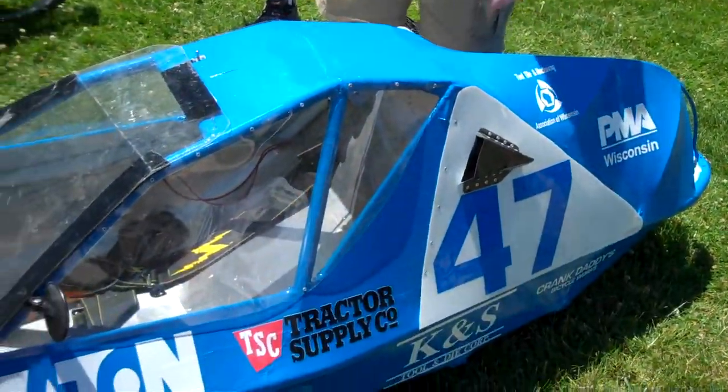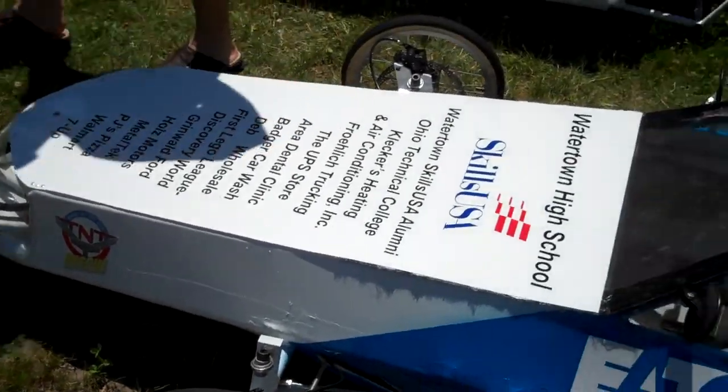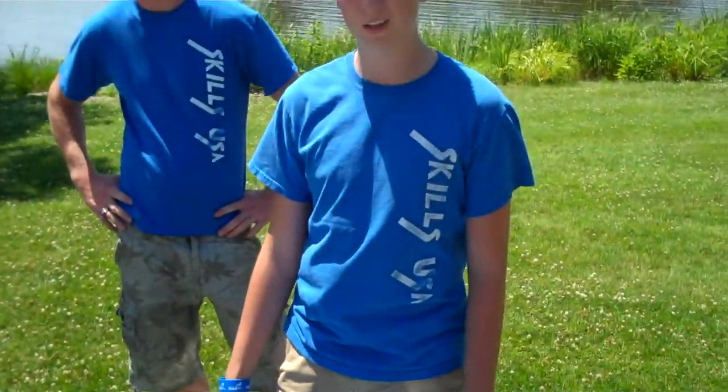This one is our super mileage car. It's running a Honda 3.5 horsepower engine in it. It's getting about 438 miles to the gallon — 438 for an 8-mile loop that we do at competition. They get so exact that you actually have to weigh the fuel in grams to calculate the miles per gallon.